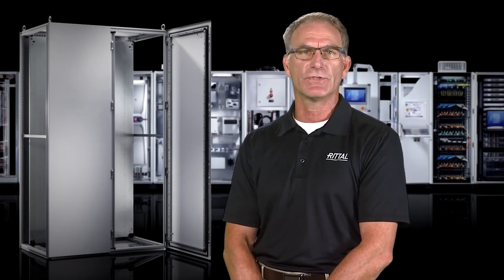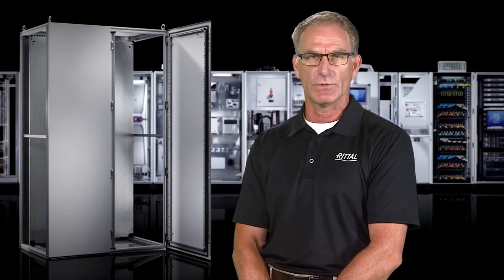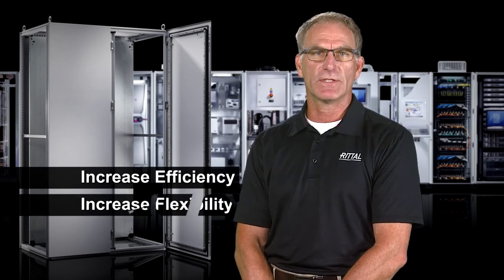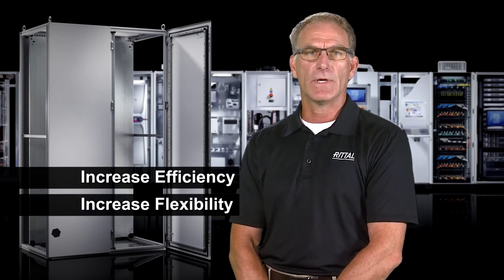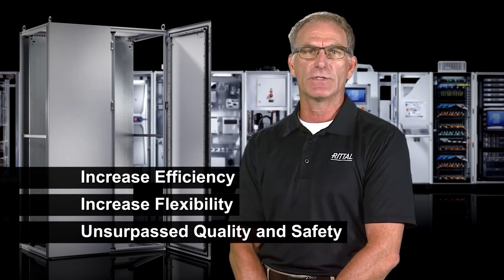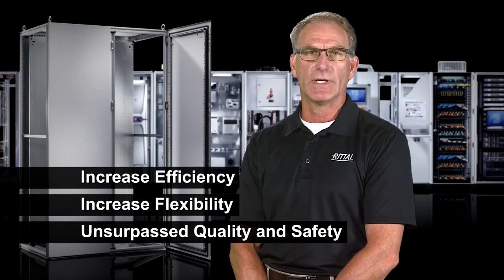So in the end, we're talking about the TS8 modular freestanding cabinet — the flagship design from Rital. When you can increase efficiency, increase flexibility, with unsurpassed quality and safety, these are benefits that matter to everybody and help reduce the bottom line in your shop.